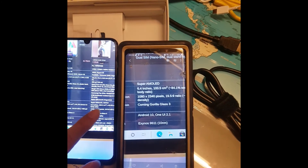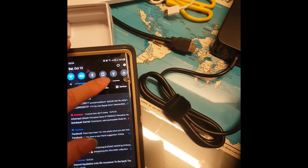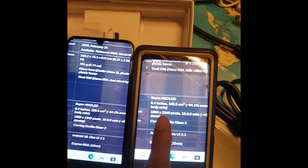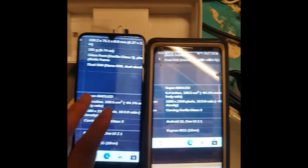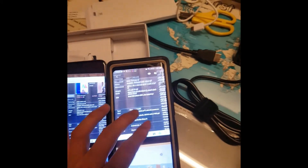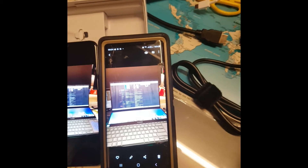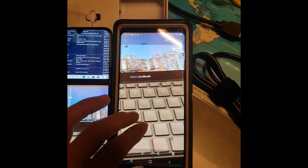Note 9 is better in terms of camera. Basically, higher specs don't necessarily mean better quality - you have to try it yourself. Even with the brightness turned up high, the Note 9 results are smoother. I'd need to try several more times to confirm.